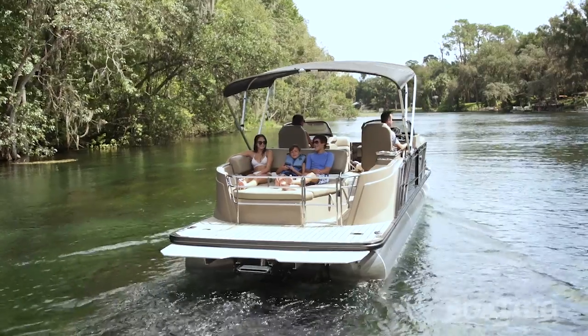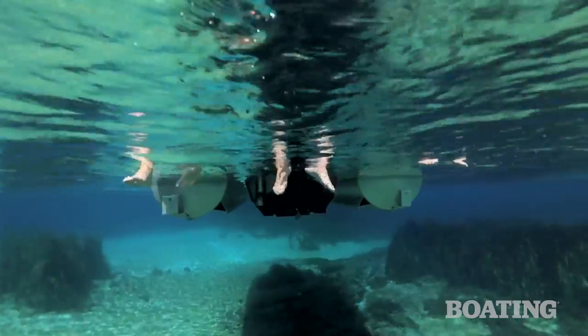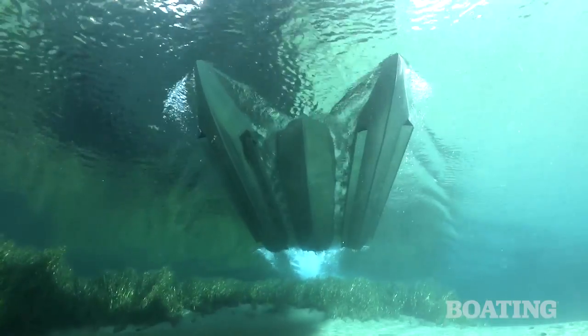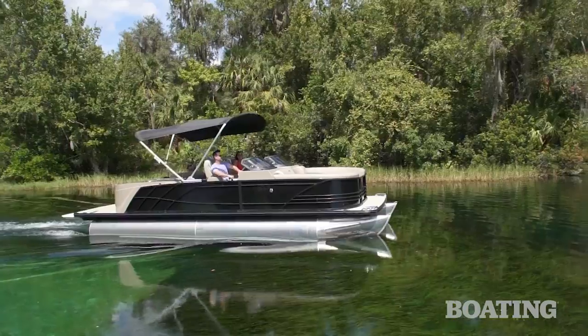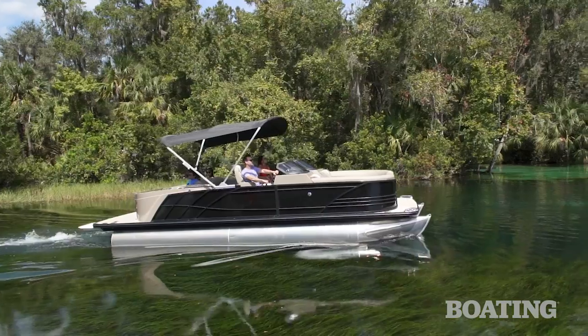We're on a pontoon boat right now, which has got your EcoJet system in it. Is this a new direction for the EcoJet system? Absolutely. As you can see behind you, you completely open up the swim platform to a family — easy for kids to get in and off the swim platform. With the jet pump, you're in shallow water operation with no worries about hitting a log or damaging a prop. We're in a really environmentally sensitive area here with lots of grass, and we've been able to skim across that without even stirring up grass.